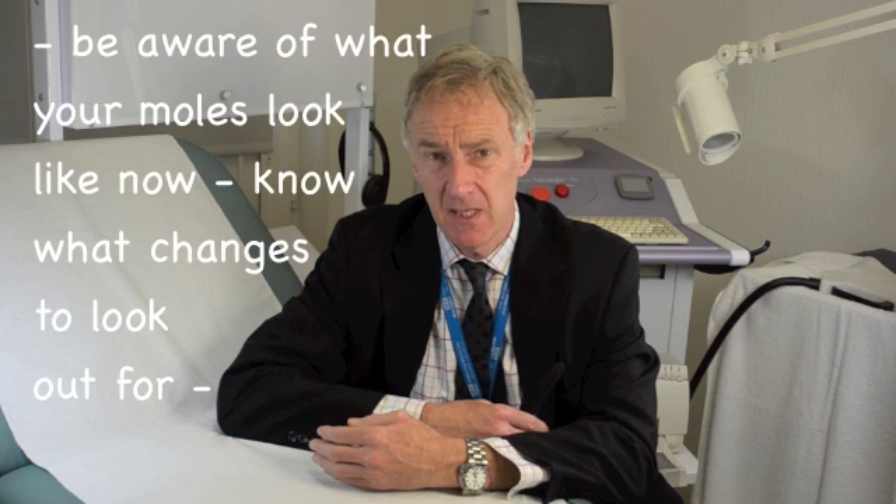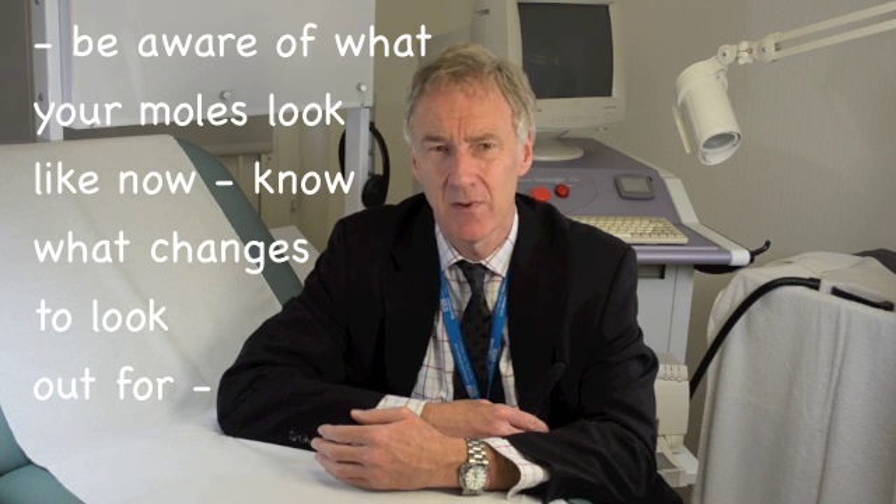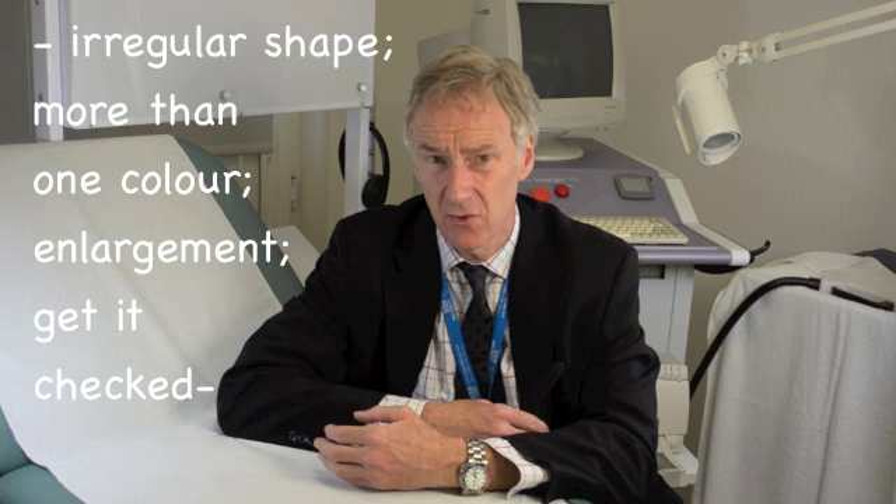If that pizza has a slice or a quadrant that is irregular — either in colour content or in surface texture, or if that quadrant deforms the smooth perimeter of that pizza to become irregular, and particularly if that pizza has two or even three very distinct colour changes within it, then these are suspicious signs that should take you straight to your local doctor for an assessment.